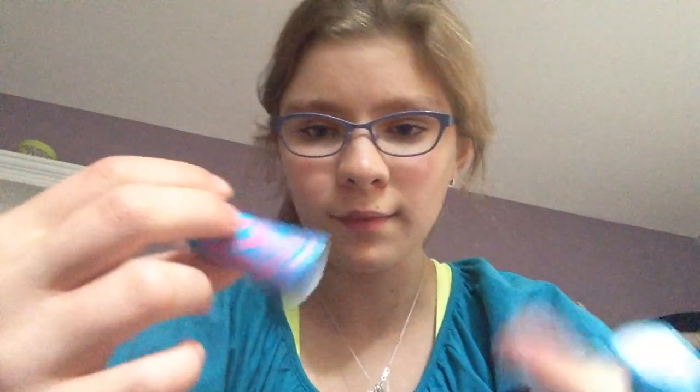First, let's talk about the Baby Lips. I have this one — it's in Quenched. It smells like lemons and it has an SPF 20. It's pretty moisturizing. It has 8-hour moisture and lip renewal. Sometimes these dry out your lips, but if you keep reapplying it, when you first put it on it's very smooth.